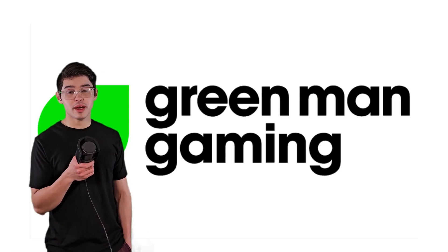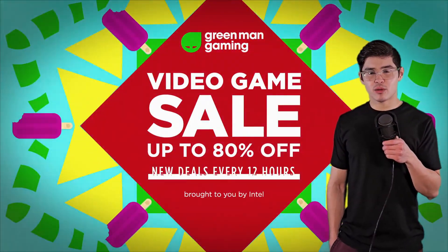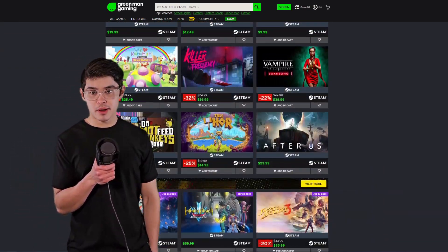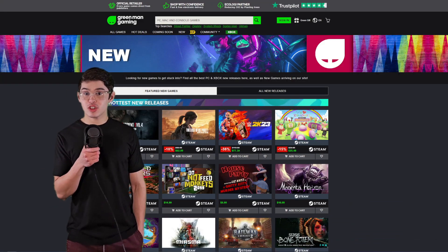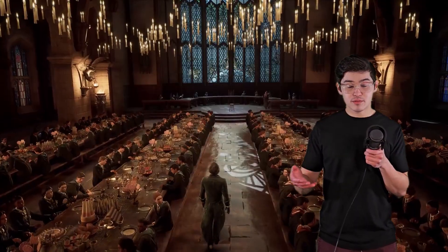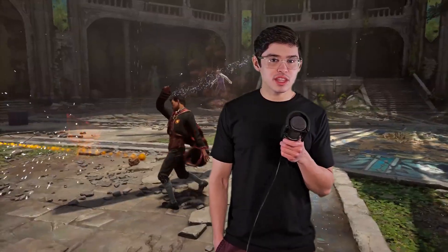Number six: Green Man Gaming. This is a site that sells game keys for other platforms at a discounted rate. It's totally legit — not a gray market marketplace. They're officially recognized. You can frequently get new $60 games here for $50. I did that for Elden Ring and Hogwarts Legacy — got them for $50 right when they came out. Other than that, they're always running sales too for Steam games and Epic Games, so make sure to check Green Man Gaming if you're looking for a certain game or just want to scroll through the deals.